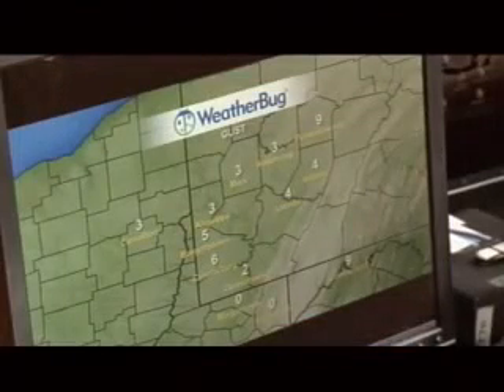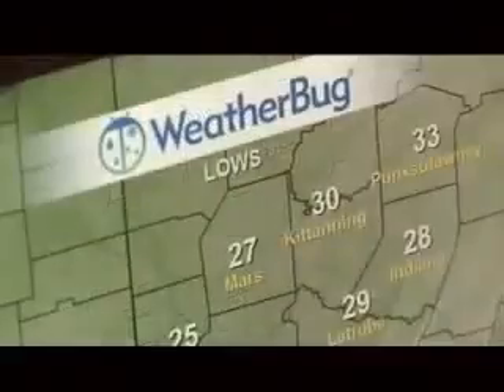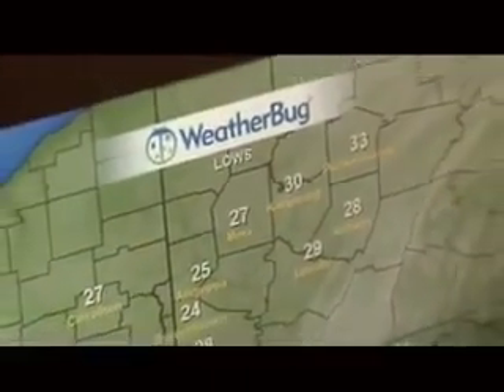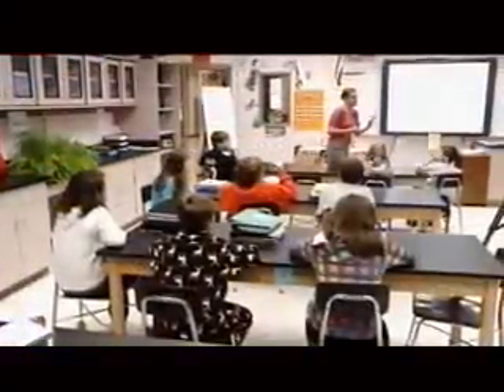Those are your maximum wind gusts over the last few hours, there's your dew point — how much moisture is at the lower levels of the atmosphere — and there's your lowest temperatures recorded at those selected sites. Some of that same information is used by Jeanette Hartley, teaching science at Trinity West Elementary.